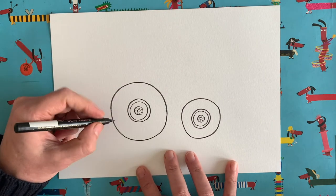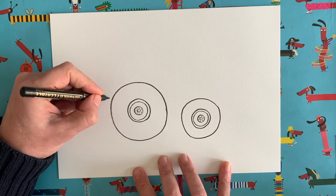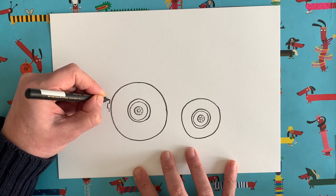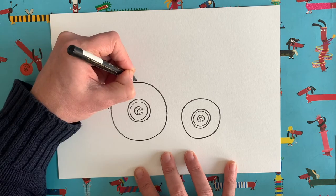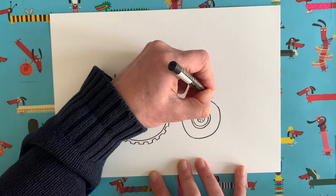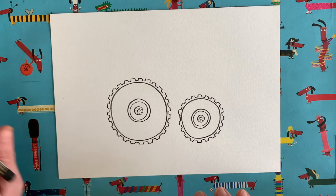Now this is a tricky bit — we're going to add some grip to our tractor wheels. Tractors have to grip in the mud, so we need to add some tire tread to our tires. We go around the edge in a step formation, sort of going in and out, following our circle all the way around. I'll go into speed mode so you don't have to watch me do this slowly. There we go — I've added tire grips to both wheels, the big one and the small one.